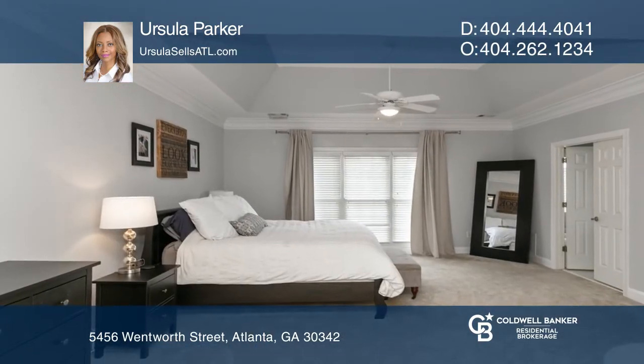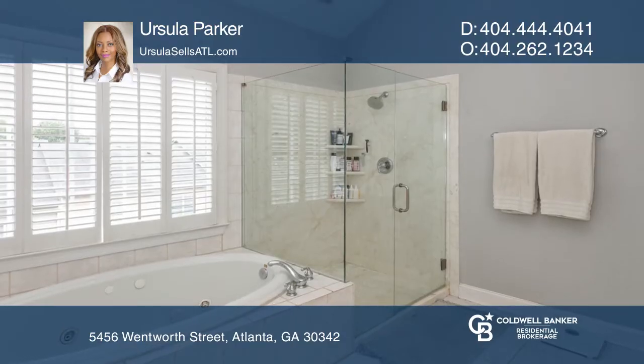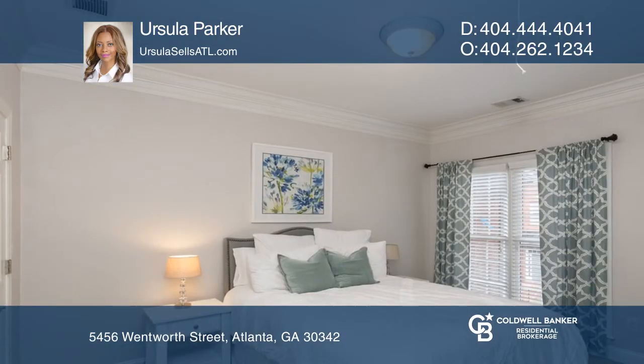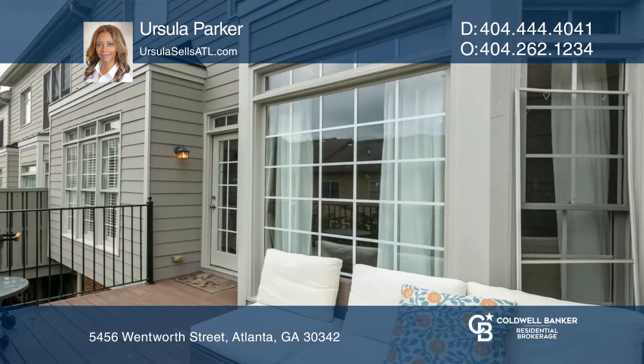Relax in the master, boasting a huge, luxurious bath with a new custom tile shower and a jetted tub. Entertain on the finished daylight terrace level, providing a large recreation room.